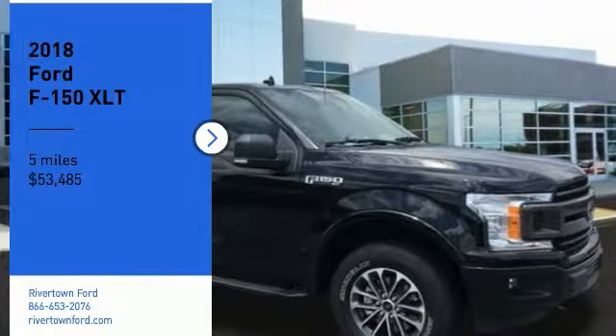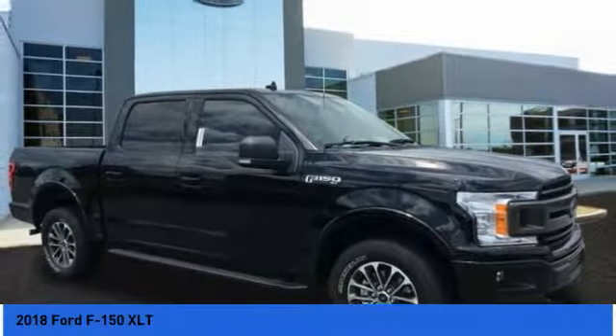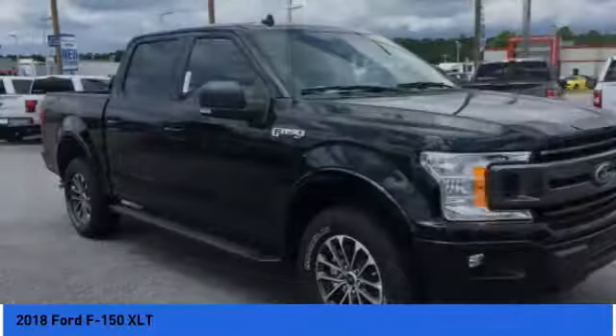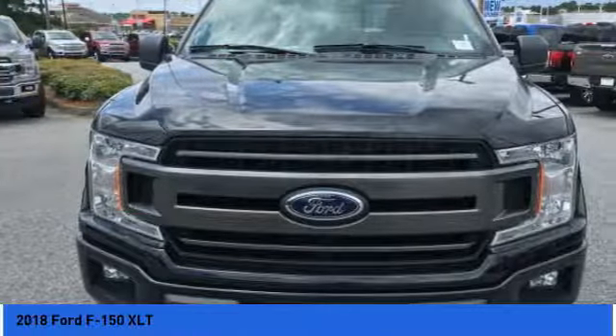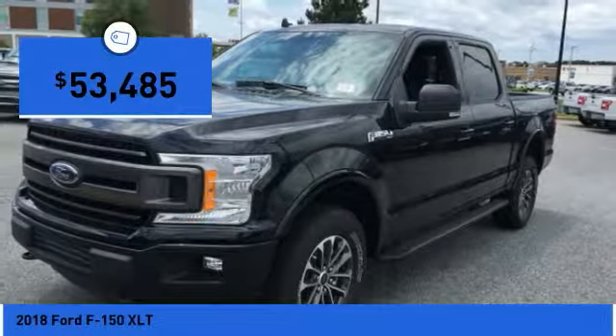We are pleased to show you the 2018 F-150. A Ford F-150 knows how to handle any situation. It's built to follow orders, no whining, and is priced below $55,000.